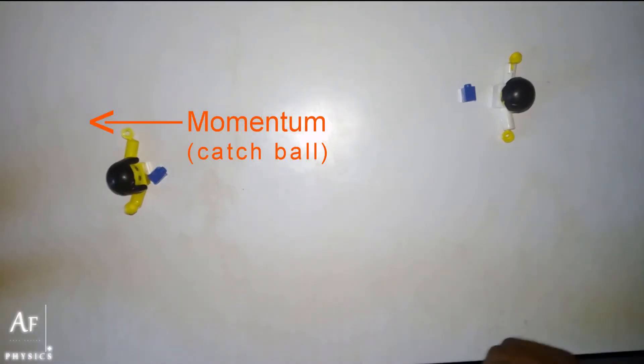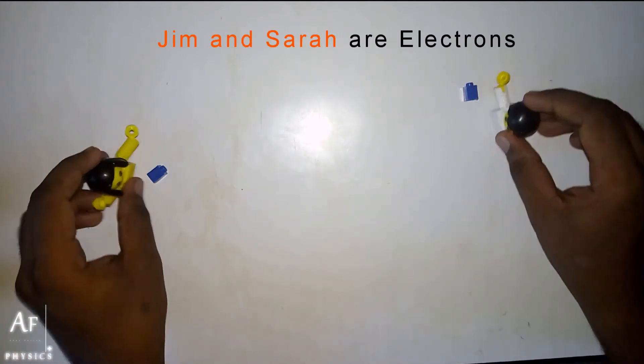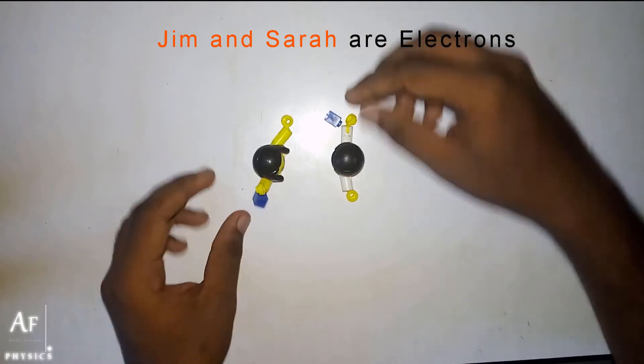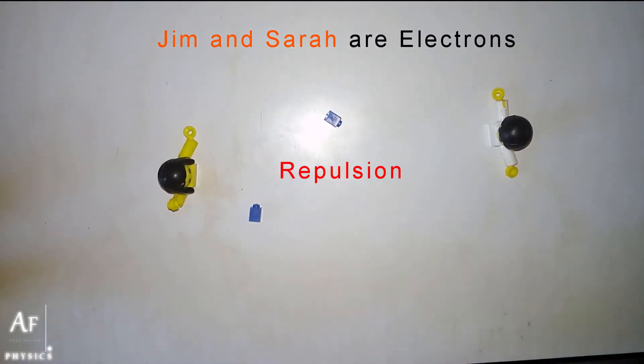Interesting thing is, these two guys — Sara and Jim — are not humans. Instead they are electrons. As you can see, they were like this before, and after they are playing catch and catch they are moving apart. This is called repulsion. This is how the repulsion between electrons is happening.